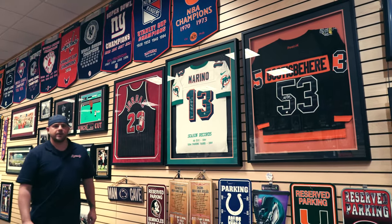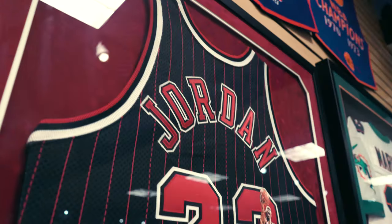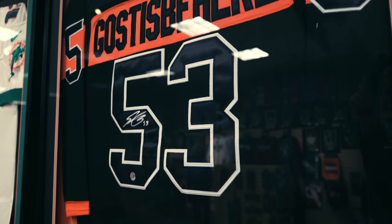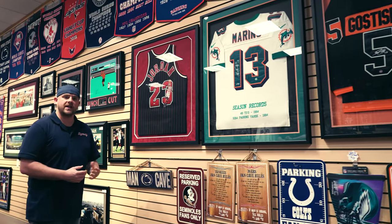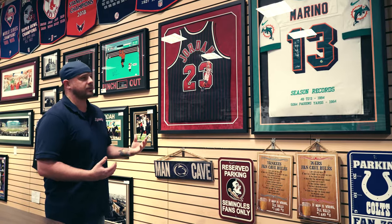Also at Dynasty Sports and Framing, you have your option of choosing a special jersey that we can frame up for you. You'll get to choose your custom matting as well with your custom frame. Each jersey can also be framed with pictures, UV glass, medallions — anything that you think would be important with your piece, we can frame up for you.